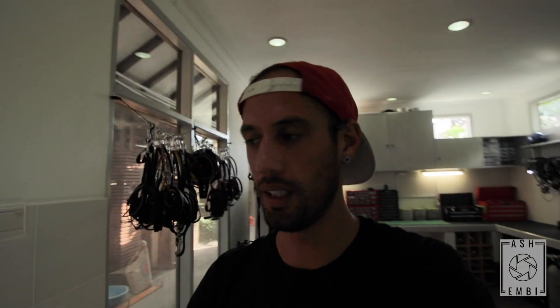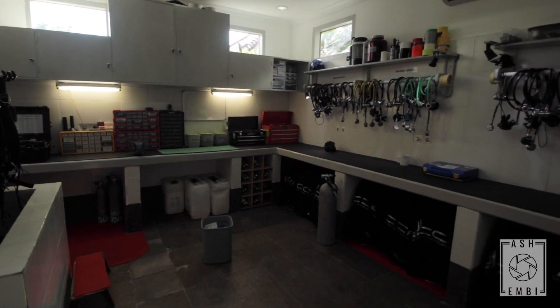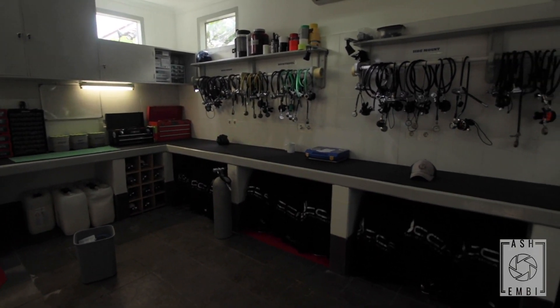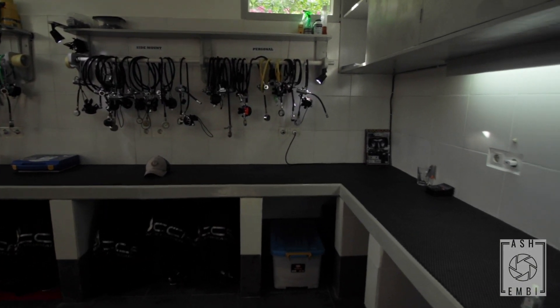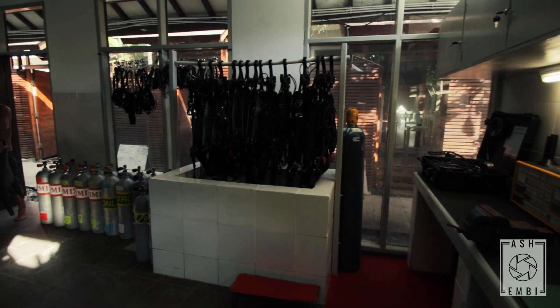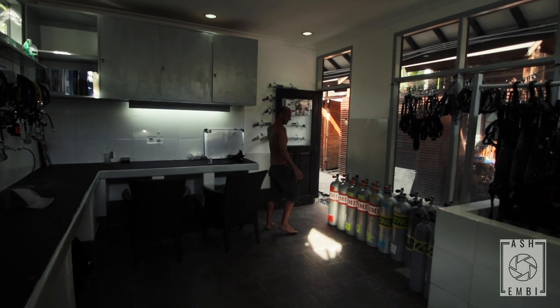Sam and Danny have finished the tech room — it is looking wonderful. Let's have a little look around. You happy, Danny? Oh yeah, it's wonderful.